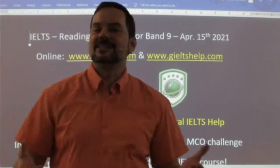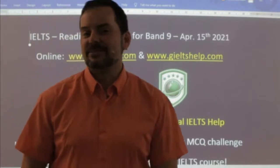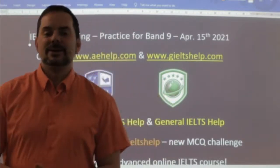This is a members chat class. Everybody is welcome to watch. We will be discussing a list of headings strategies in detail and looking at a passage from our practice exams.